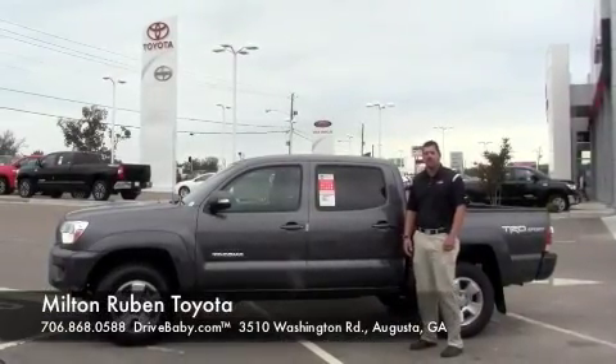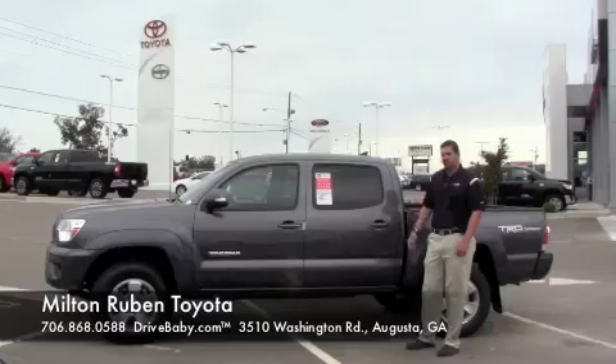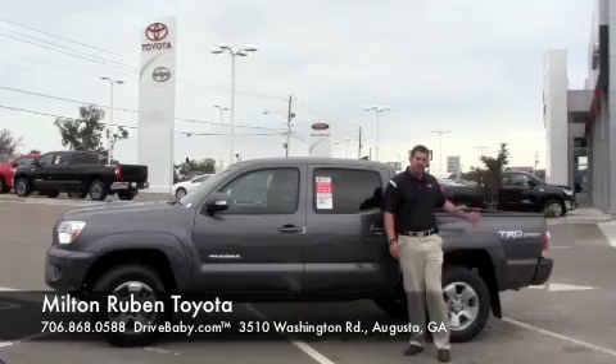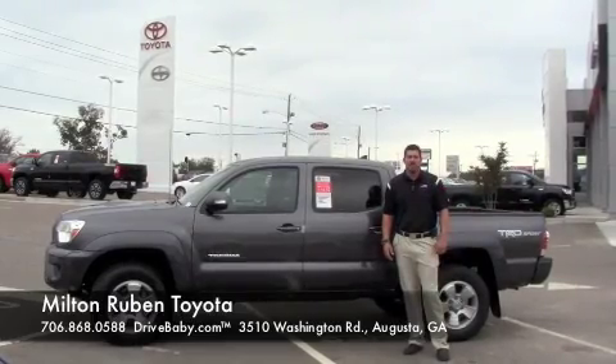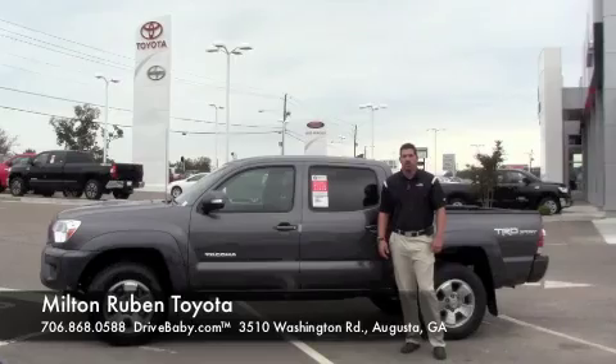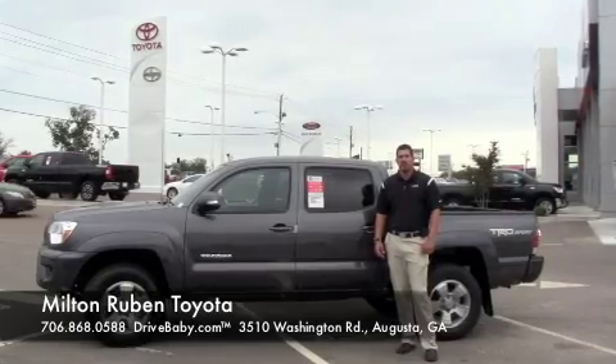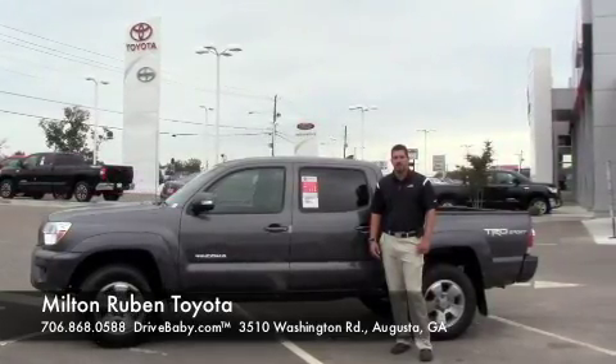Hey there, James Stewart here at Milton Reuben Toyota of Augusta. I've got a 2014 Toyota Tacoma here, a double cab with the available TRD Sport option. Today we're going to walk through some of the different features and options that we have available here at Milton Reuben Toyota — hope you enjoy.